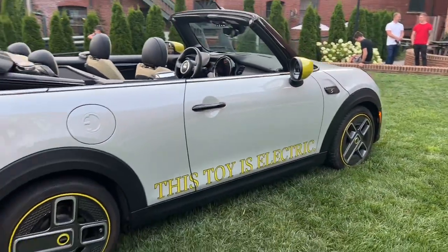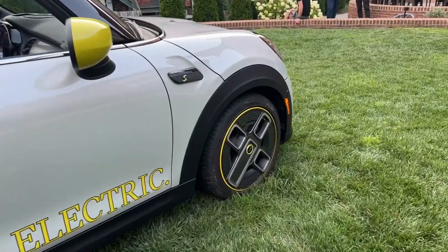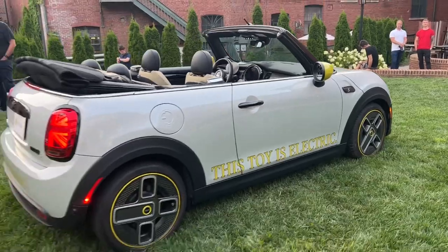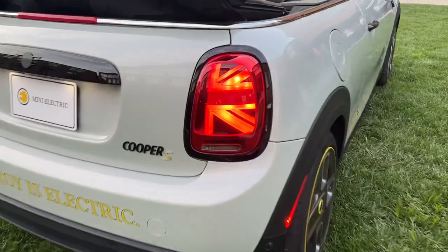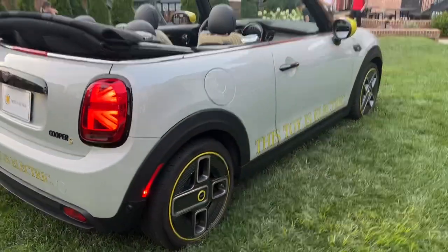The powertrain and battery are very similar to the hardtop model. The battery lives underneath the vehicle and is powered by a single 180 horsepower electric motor. We don't have official EPA-rated range numbers, but considering it's similar to the hardtop — which is rated at 114 miles on a single charge — this one could be similar.